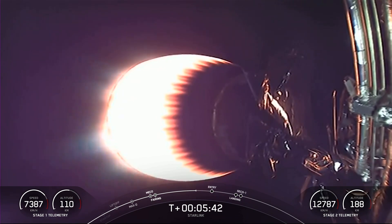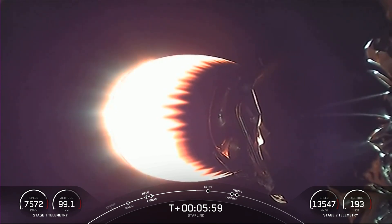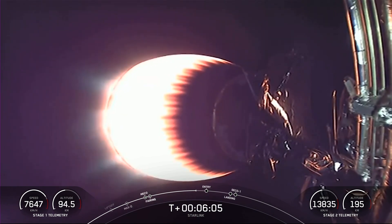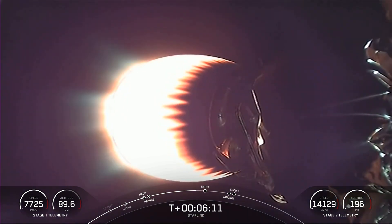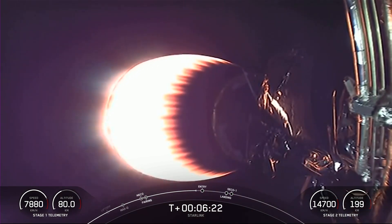The next event coming up in one minute will be the stage one entry burn — the first of two burns that the first stage will perform this morning. That burn includes reigniting three of those M1D engines. We relight the center engine as well as two radial engines to perform that entry burn, which helps slow the booster down as it re-enters the Earth's atmosphere. You can see that altitude is now decreasing rather quickly, and that entry burn will help slow that vehicle down.